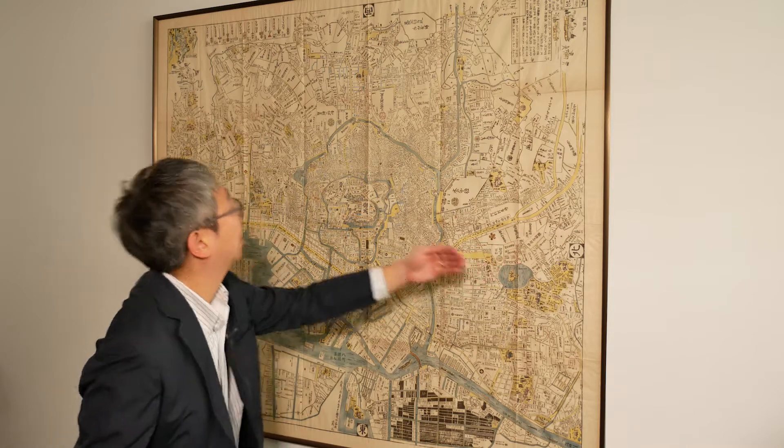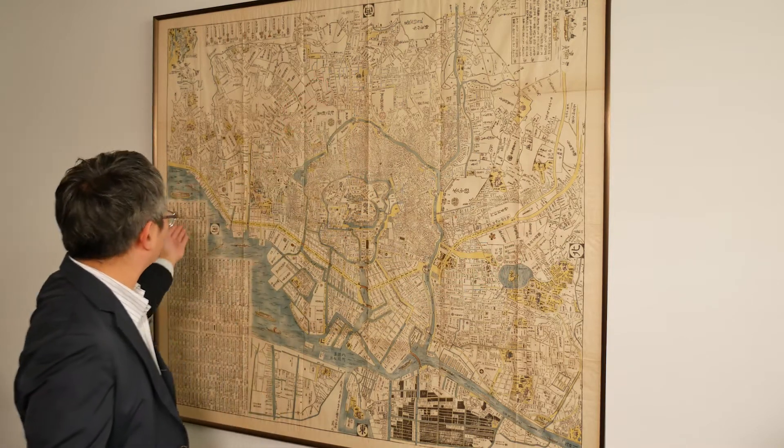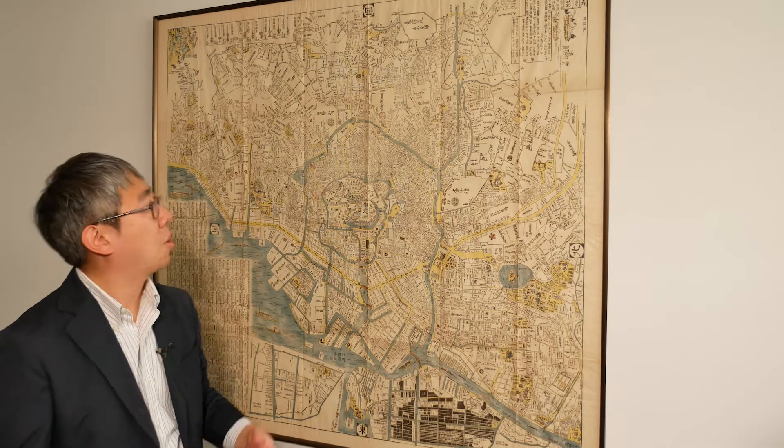Now if you know a map of present-day Tokyo, you might notice that the map is oriented a bit strangely. It is in fact oriented north, west, south, and east. It is probably facing west because that's actually where the actual capital of Japan existed throughout the Tokugawa period, which is where the emperor lives — the city of Kyoto.